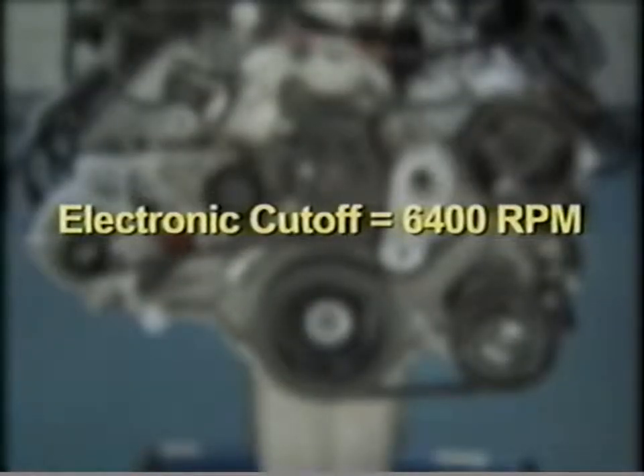The engine block has been painted Hemi orange and the valve covers are coated with a wrinkle black finish. The 6.1 liter crank pulley is smaller in diameter and the accessory drive belt is shorter than the 5.7 liter application, to maintain similar accessory drive speeds with higher engine speed. Since the engine operating speed is higher, the electronic cutoff has been increased to 6,400 RPM.